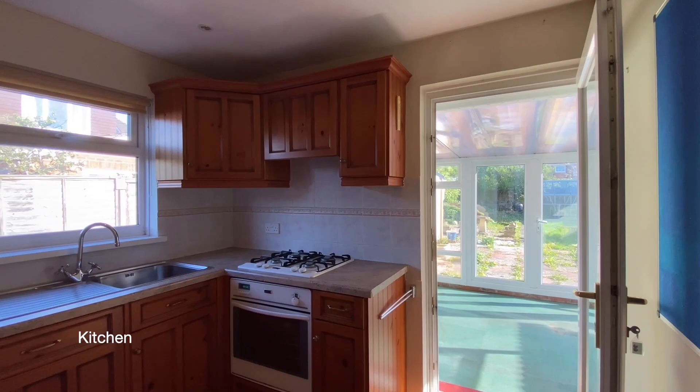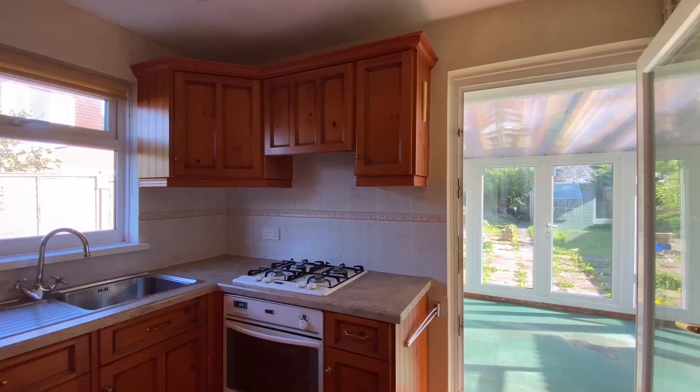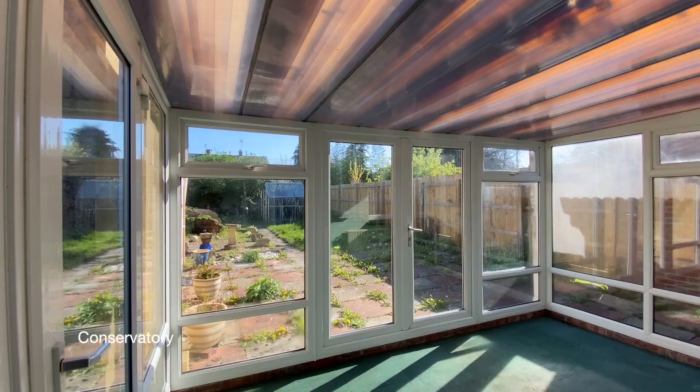Coming towards the rear of the property we find the kitchen with wood fronted units and an integral fridge freezer. At the rear is a large UPVC conservatory with French doors to a good sized rear garden.